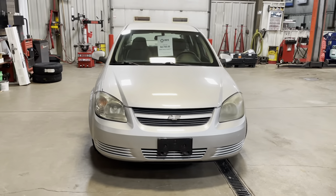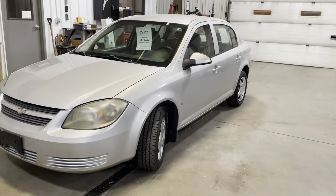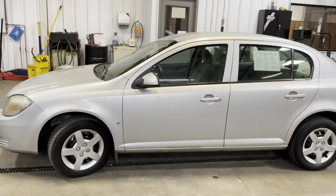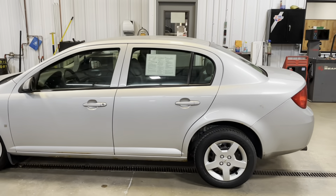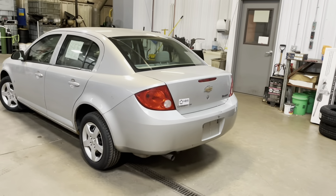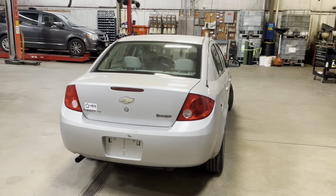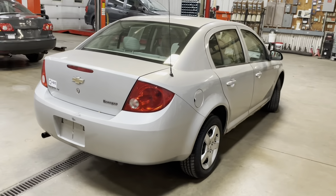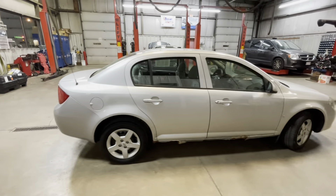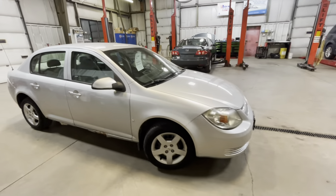I'll just kind of walk around the vehicle and give you guys a general overview, and then after that we will dive in a little bit deeper. Here we are coming around towards the driver's side of the vehicle, then coming around towards the back. It's got a beautiful silver paint. And here we are coming around towards the passenger side.